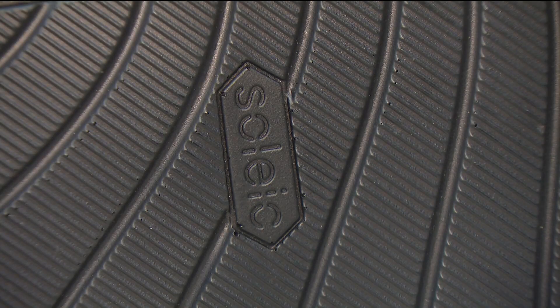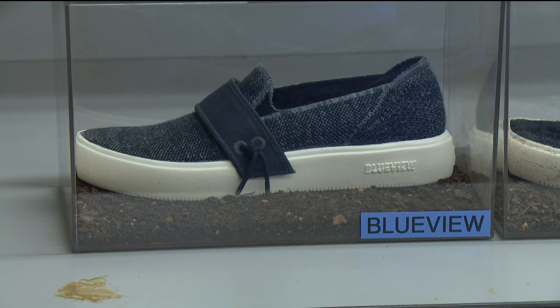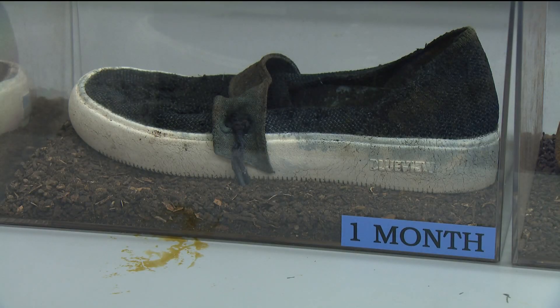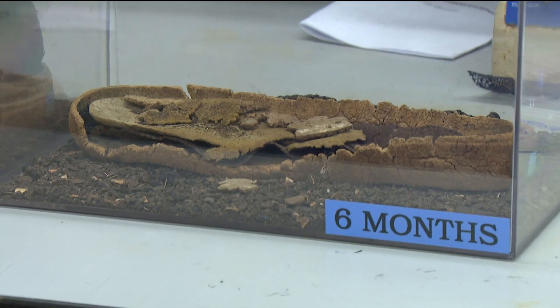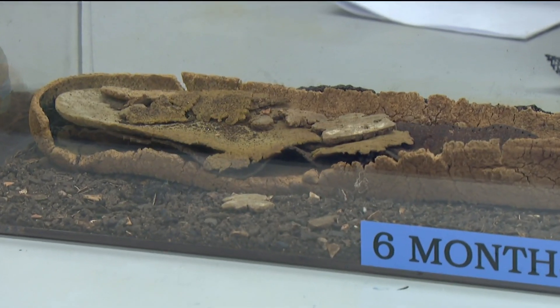The students put the shoes in their compost. Here's what the shoe looks like when you're wearing it. Then this is one month in a compost pile, three months in a compost pile, six months in a compost pile. And by the time you get to eight or nine months, you don't even see it anymore.